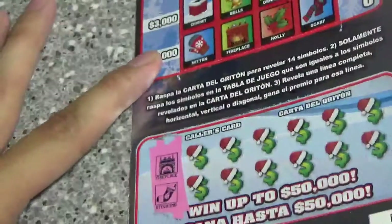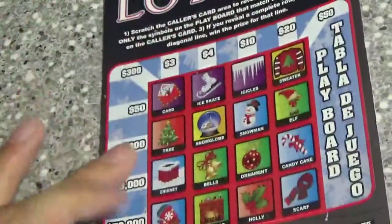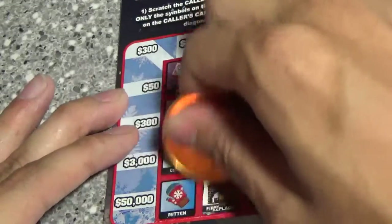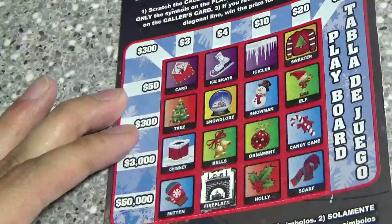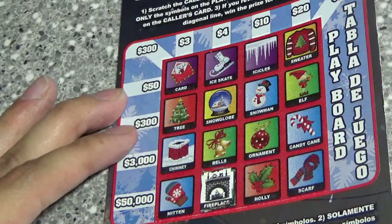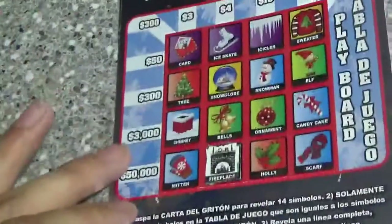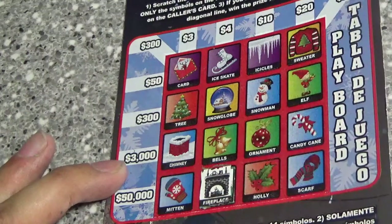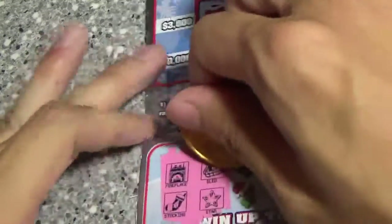First two symbols are the fireplace and stocking. We've got the fireplace, but I don't think we have stocking. Next two — sled and star. I don't see either. Moving on.